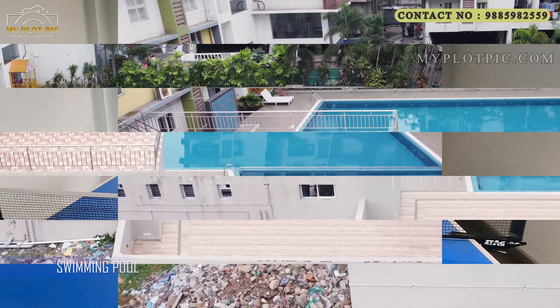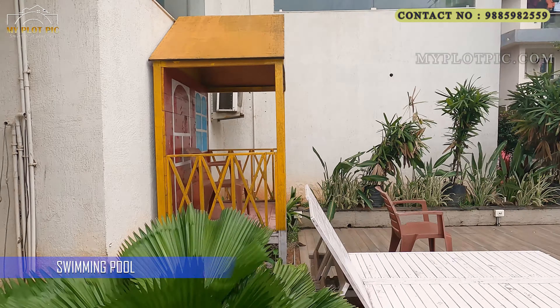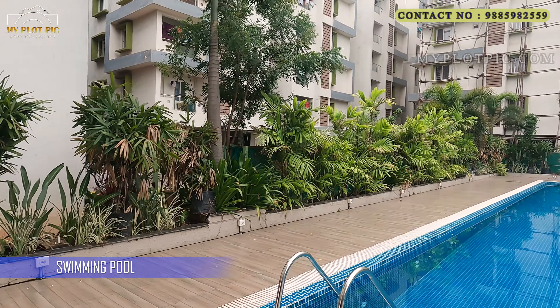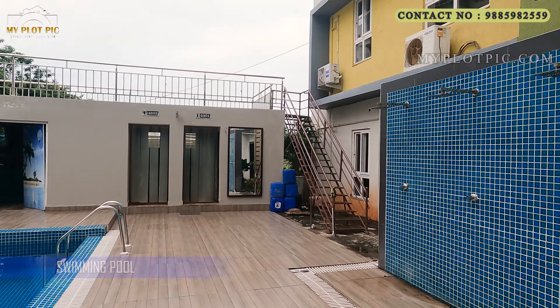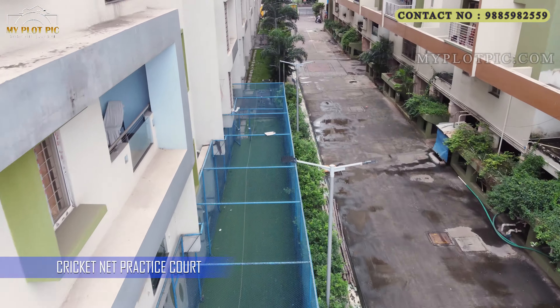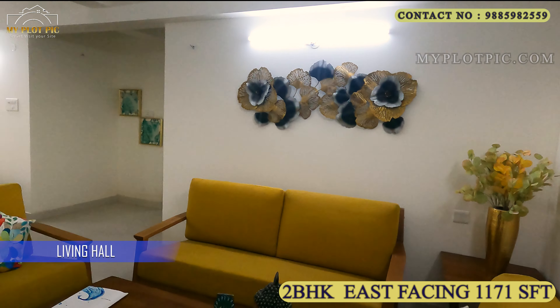Now we will watch the swimming pool area. This is the pool with a toddler's pool as well. This area has facilities like change rooms and washrooms. We provide world-class amenities with high quality. This is the cricket net practice court.